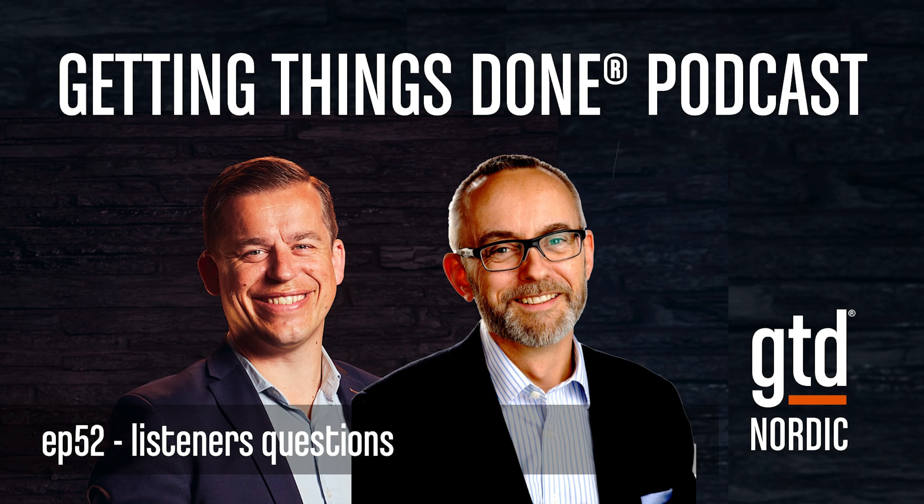Hi, and welcome to another episode of the Getting Things Done podcast from GTD Nordic. I am Martin Røvik, and I'm here as always with my good friend and colleague, Lars Rotskil Hendriksen. For those of you who have not listened to the podcast before, we record these episodes to support you in learning GTD or becoming even better GTD'ers. We always recommend you go back and listen to the first six episodes, where we talk about the five steps.